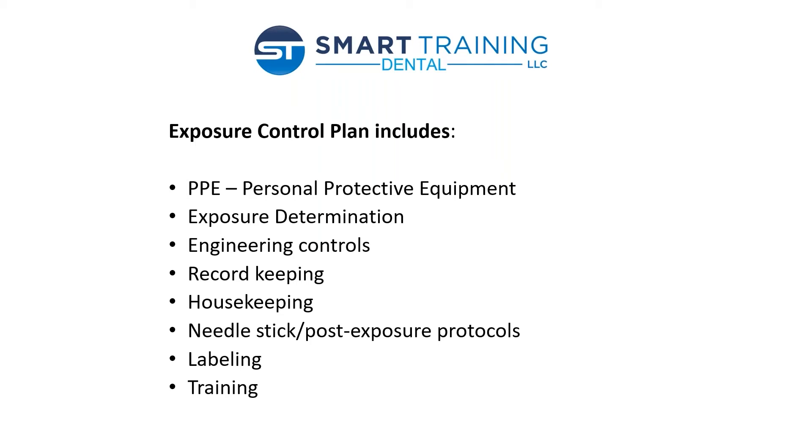Housekeeping covers how you keep your operatory and sterilization area clean, sterilized, and safe to work in. Your needle stick and post-exposure protocols are also part of the exposure control plan — they go hand in hand with your sharps injury log. What do you do when someone on your team has a needle stick? How do you handle that situation? You should have those protocols in place, because just like any other emergency, the last thing you want to be doing is running around like a chicken with your head cut off. The best way to help prevent that is to train and then have a protocol in writing, so you go through it step by step in addressing the problem.